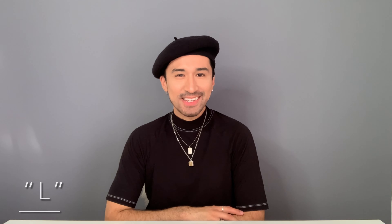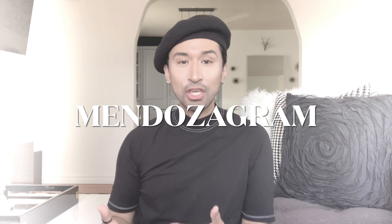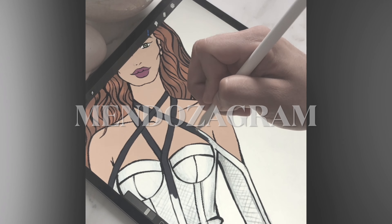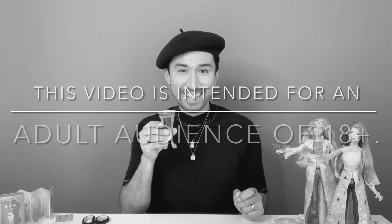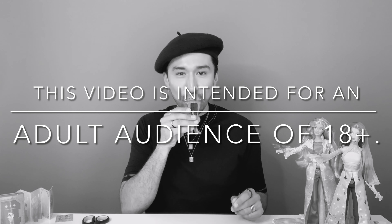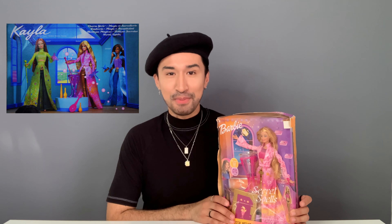Hi guys, this is Elle. Welcome back to my channel. So for today's review, I'm actually reviewing a pretty old Barbie. She was actually from 2003. And if you guys haven't guessed, obviously by the thumbnail, her name is Secret Spells Barbie.